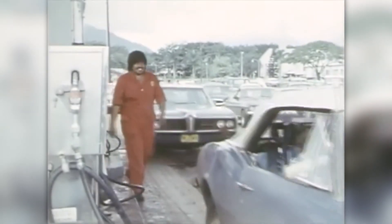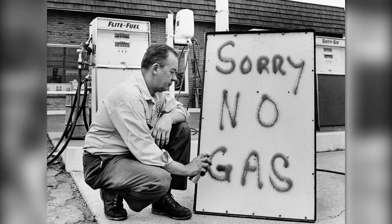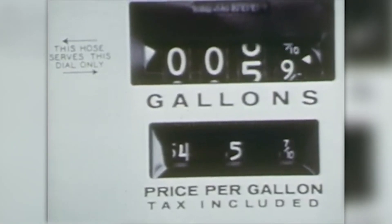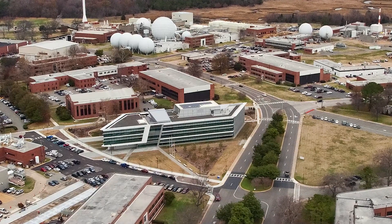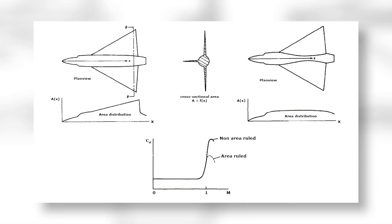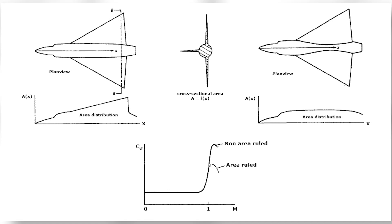The story of winglets takes us back to the 1970s, a period characterized by an oil crisis that left industries scrambling for fuel-efficient solutions. Richard T. Whitcomb, an aerodynamicist at NASA's Langley Research Center, was known for his immense contribution to the development of the area rule design, which majorly improved the performance of supersonic aircraft.